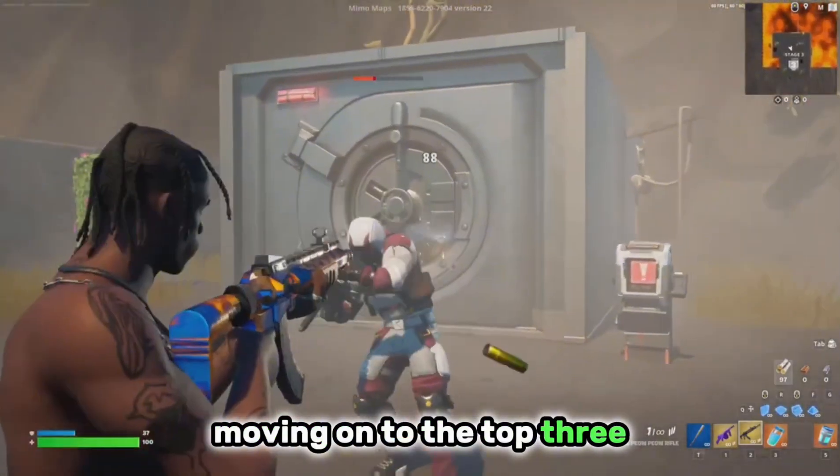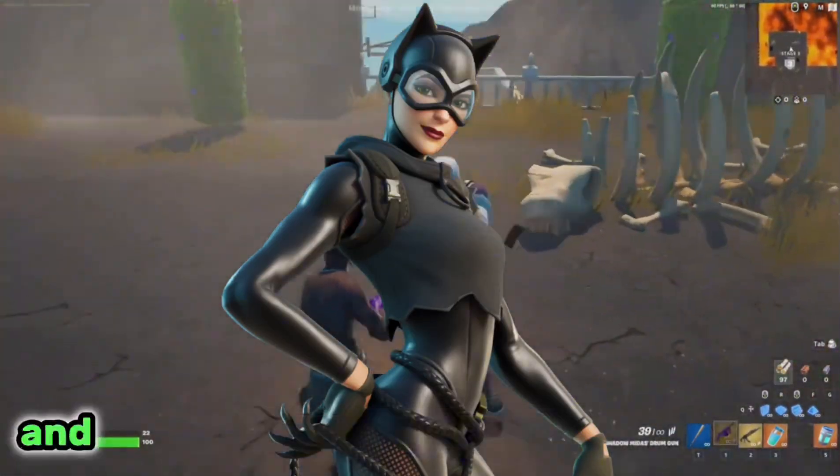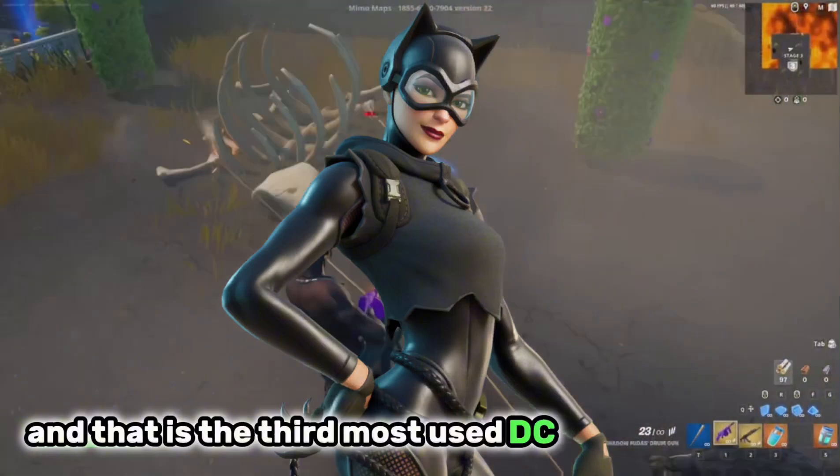Moving on to the top 3 — next up it is the Catwoman Zero. A very clean skin, and it is the 3rd most used DC skin in the game.